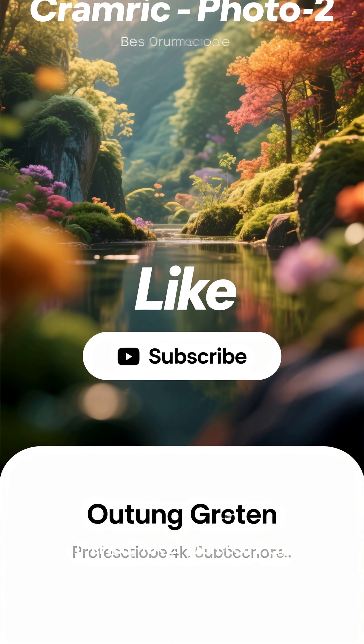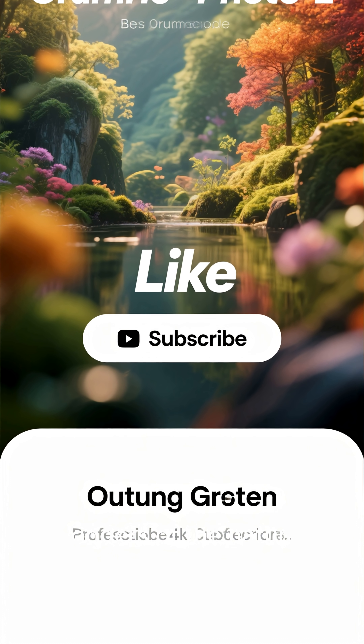If you found that fascinating, hit that like button and subscribe for more wonders of the natural world. Thanks for watching.